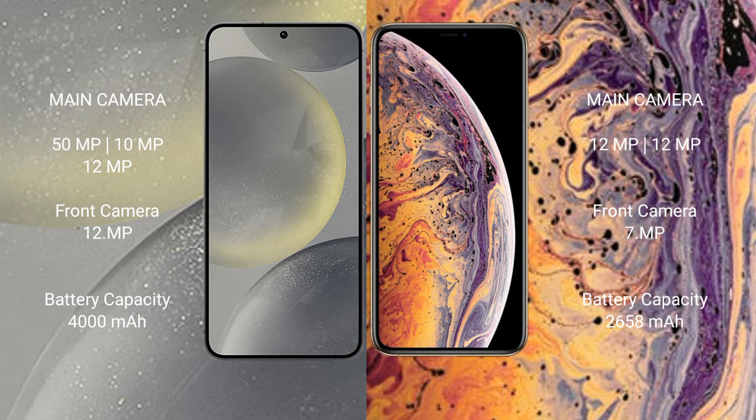Samsung Galaxy S24 has a 4000mAh battery with 25W fast charging support. iPhone XS has a 2658mAh battery with 15W fast charging support.